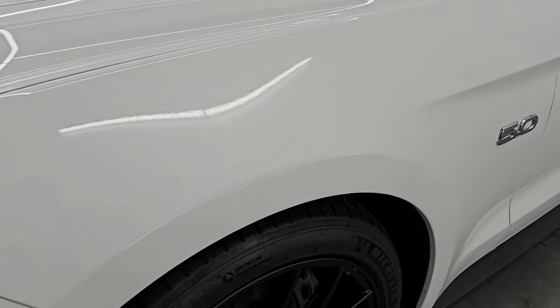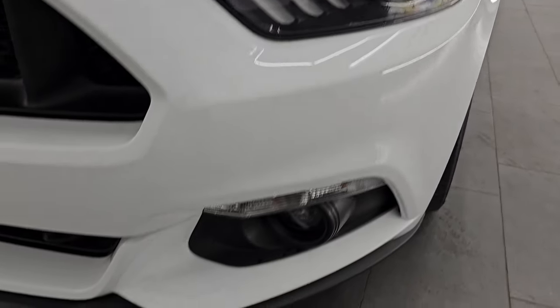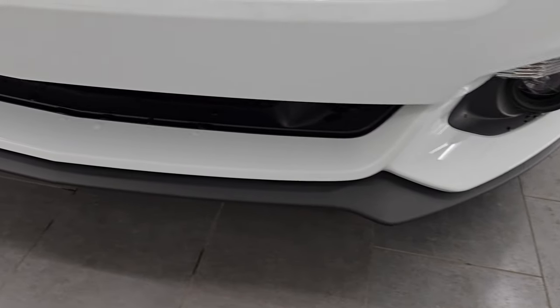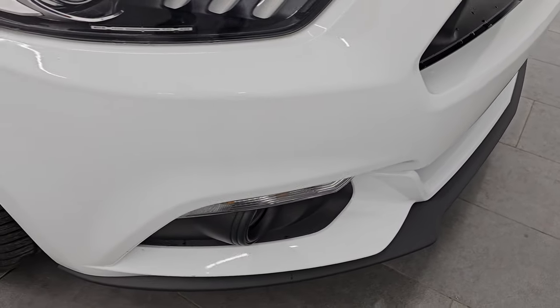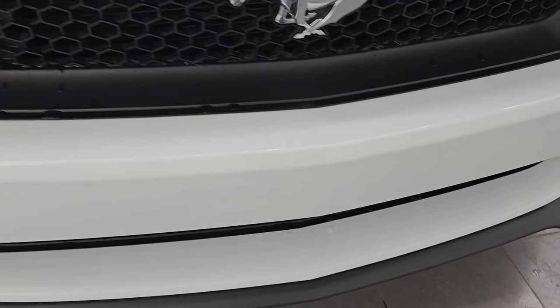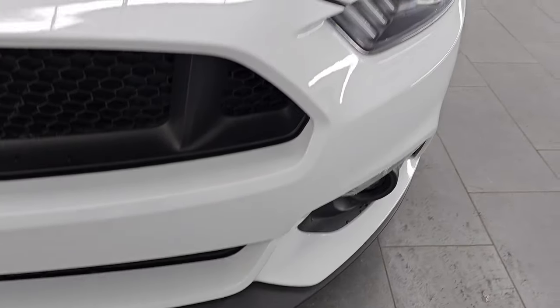Front fenders are in excellent condition. It has the LED headlamps, LED fog lamps, and LED running lights, which we'll turn on at the end of the video so you can see just how bright they are. This is a one-owner, clean title, clean Carfax history vehicle out of Florida. Front bumper is in excellent shape — you can see it's never been drilled into.